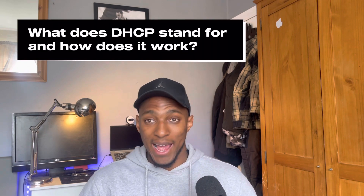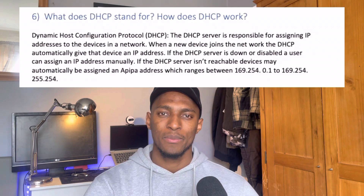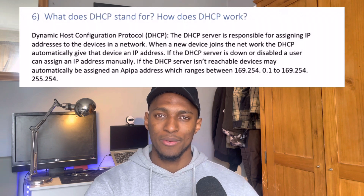Another question was more on the networking side of things: 'What does DHCP stand for and how does DHCP work?' If you've worked with networking, you'll know that DHCP stands for Dynamic Host Configuration Protocol, and it's basically in charge of assigning IP addresses to devices on your network. I'll put my full answer on screen — if you want to go through it in detail, just pause the video here.